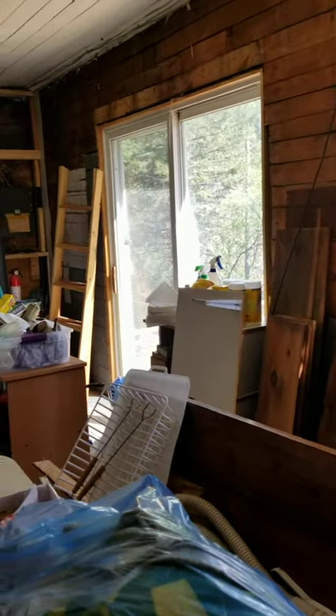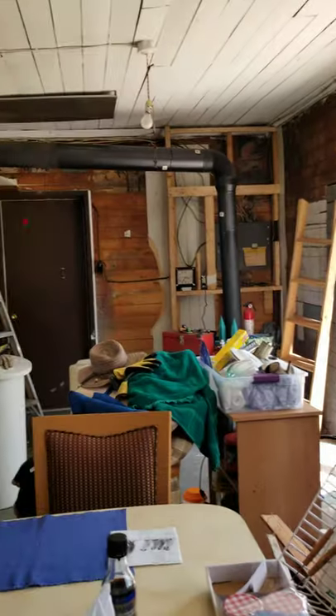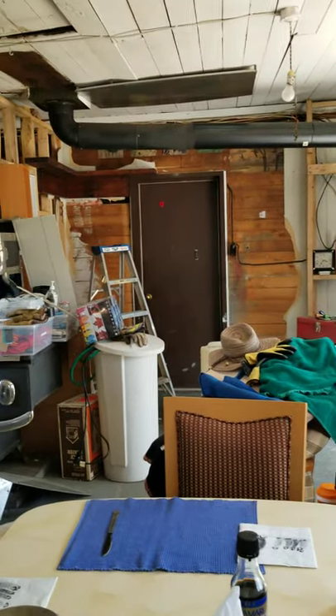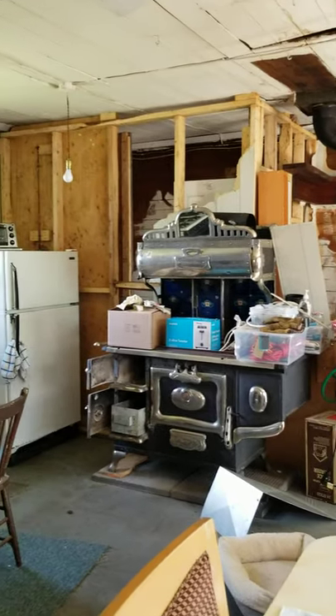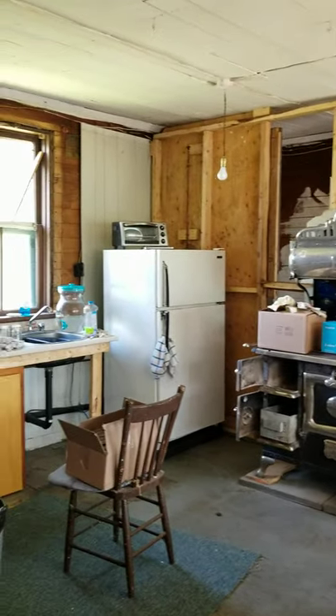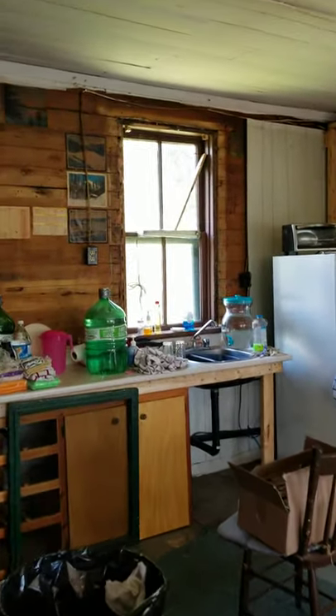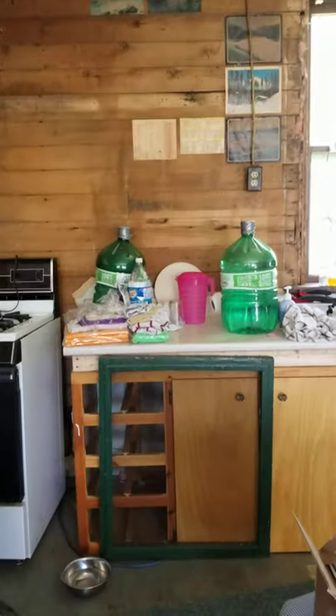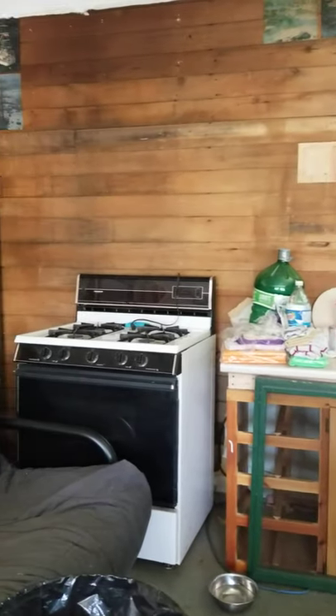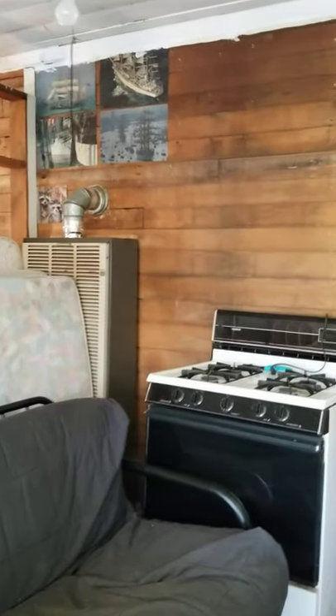I'll show you the kitchen cabinets. There again is the door we came in. To the left of that is the bathroom. And then the kitchen area — windows all need replacing. There was an upper cabinet which has been taken down. The gas stove, and there's a propane furnace.